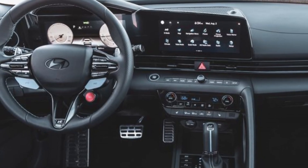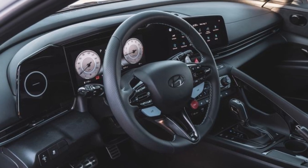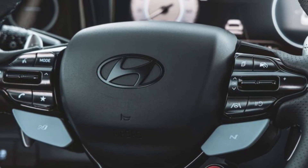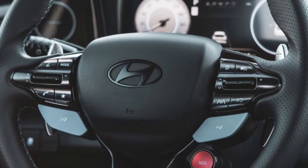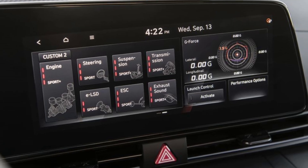The interior of the Elantra N boasts a sporty cockpit design with aggressively bolstered sport seats, metal-accented pedals, and various N badges. The 10.3-inch digital displays for instruments and infotainment offer features like Apple CarPlay, Android Auto, navigation, and a Wi-Fi hotspot.